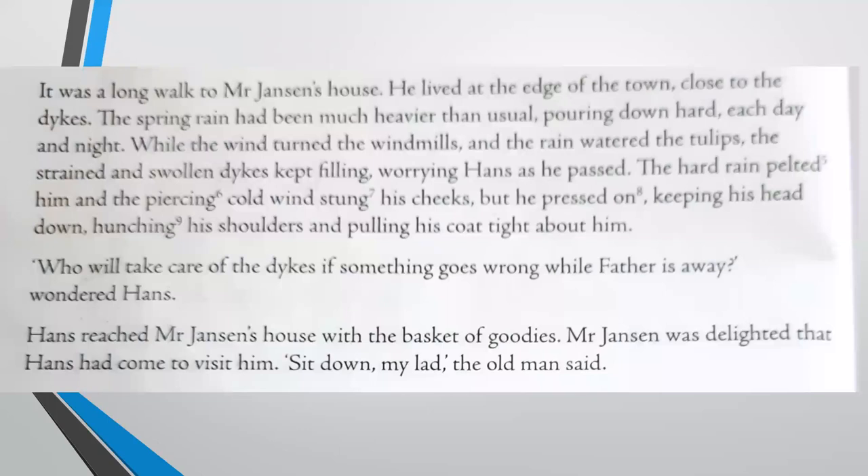It was a long walk to Mr. Jansen's house. He lived at the edge of town, close to the dikes. The spring rain had been much heavier than usual, pouring down hard each day and night. While the wind turned the windmills and the rain watered the tulips, the strained and swollen dikes kept filling, worrying Hans as he passed. The hard rain pelted him and the piercing cold wind stung his cheeks. But he pressed on, keeping his head down, hunching his shoulders and pulling his coat tight about him.